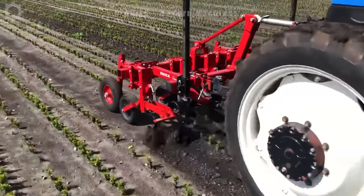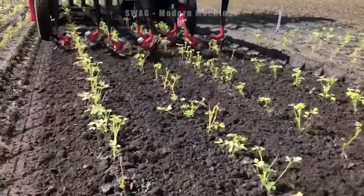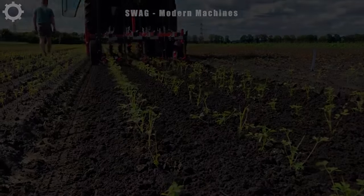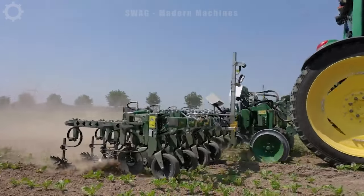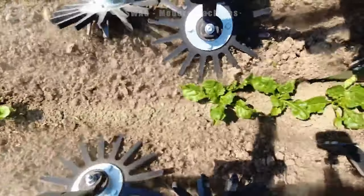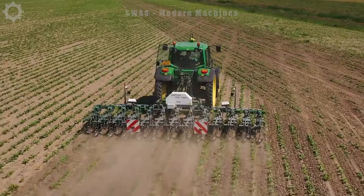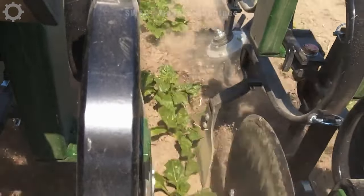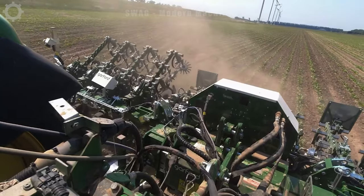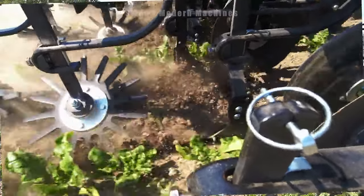In the United States, where there are large fields, machines with larger capacity are used. The Garford Interrow Lawn Mower, mounted on the back of the John Deere 6420, uses computer and sensor technology to automatically locate crops and remove weeds accurately, reducing waste and enhancing processing efficiency. It can adjust parameters such as cutting height, tilling depth and working speed to suit specific crops and terrain conditions.